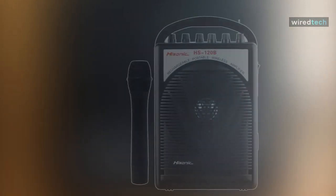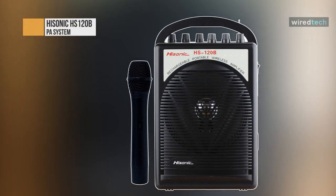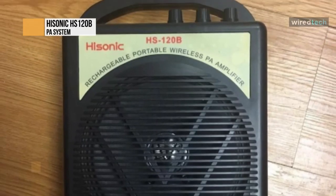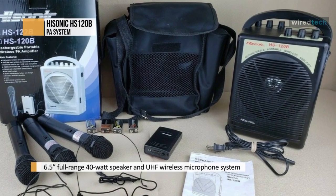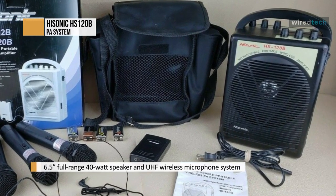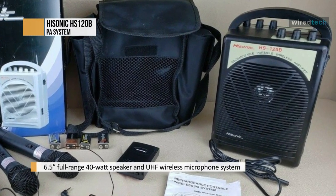The HS120B is a very versatile system complete with portability and functionality. It has been widely used by professionals of all sorts, including teachers, studio instructors, and auctioneers. It is also used by business people who travel a lot and speak in front of conferences and large corporate meetings.